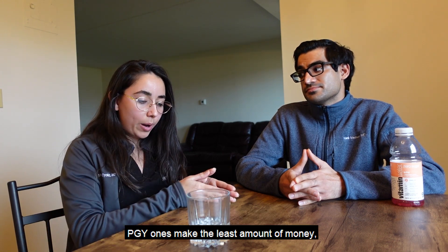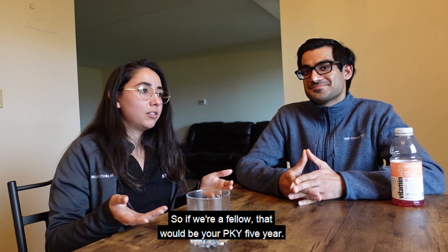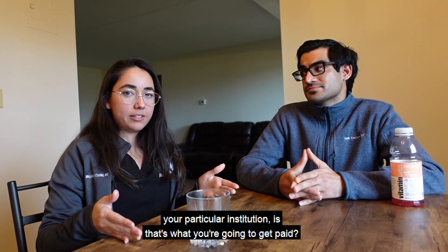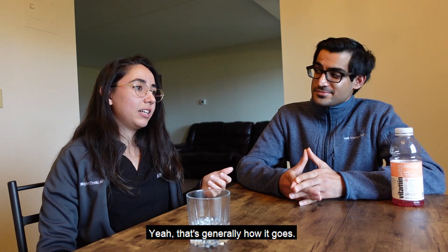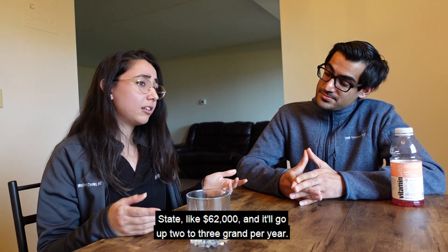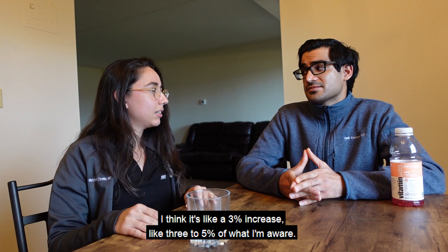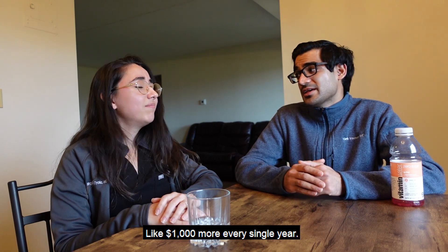For fellowship pay, it follows the standard PGY scale — PGY-1s make the least and it goes up by about two to three thousand dollars per year, so a fellow at PGY-5 gets whatever the base rate is at their institution for that year. At Penn State, the PGY-1 rate is about $62,000, with roughly a three to five percent increase per year.